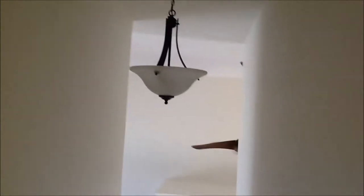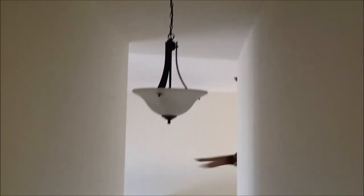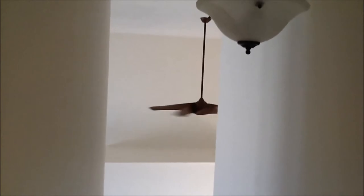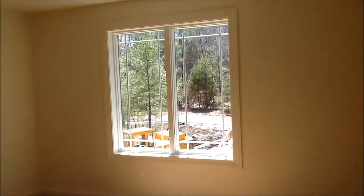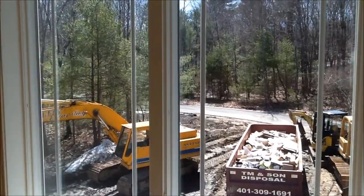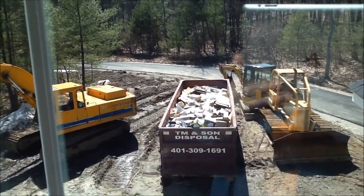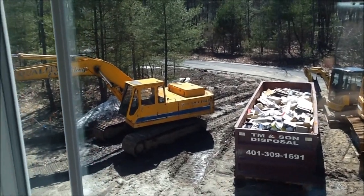One other thing to take a look at — the chandelier. Looking in the hallway going downstairs. Another view of the fan. We'll finish up with looking out my window, the front yard and the driveway. Lots of construction stuff at the moment. And that's it for this week.